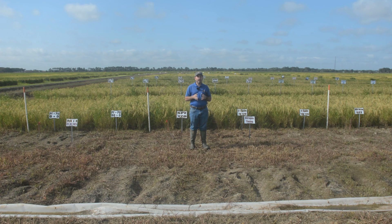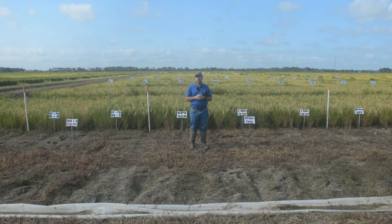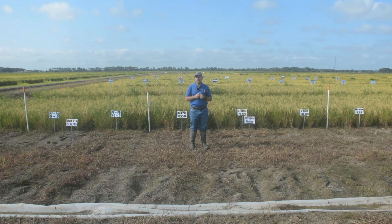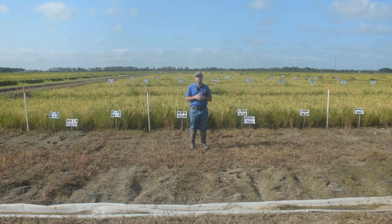Some of the other questions we have are: how should nitrogen fertilizer be applied? Should we apply it in one single shot like our typical pre-flood nitrogen in flooded rice, or should we split it into two applications, or three applications? How much time do we need between each application — seven days apart or 14 days apart? These are questions we need to answer before we can make best management practices for furrow irrigated rice.